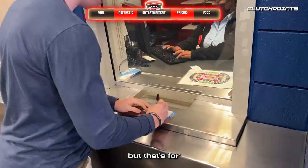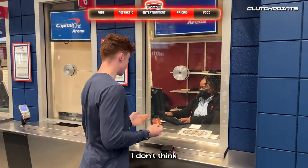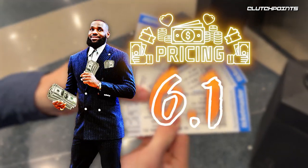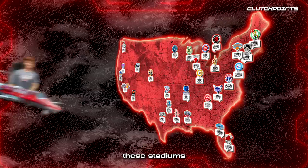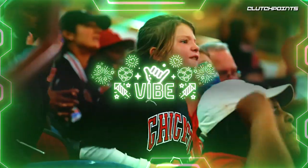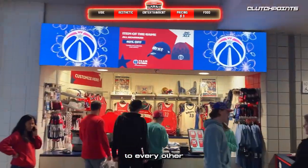Tickets were just $31 each, but that's for absolute nosebleeds and for a game that didn't matter at all. I think tickets shouldn't have been more than $15, especially for the last row, so I'm going to give pricing a 6.1 out of 10. To compare these stadiums, I'll be ranking each on pricing, food, aesthetic, entertainment, and vibe. Stay tuned to see the final score and follow to see how it compares to every other NBA stadium.